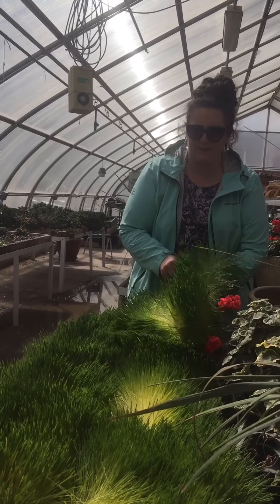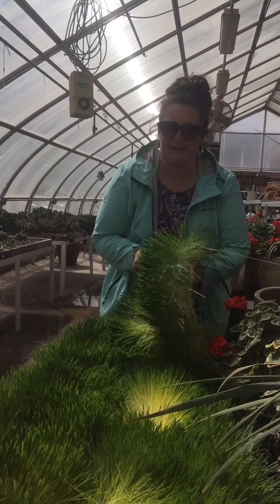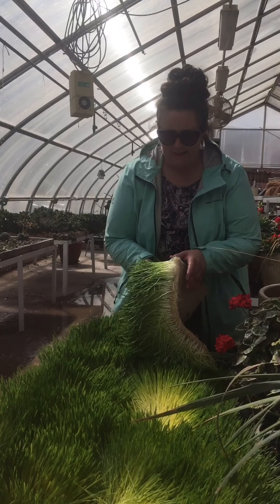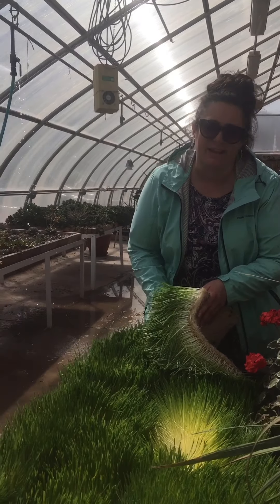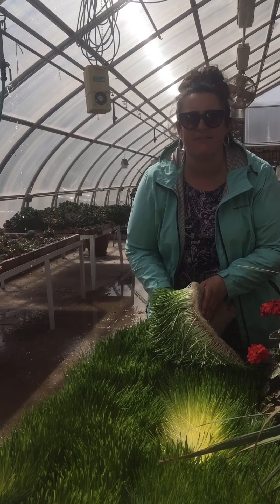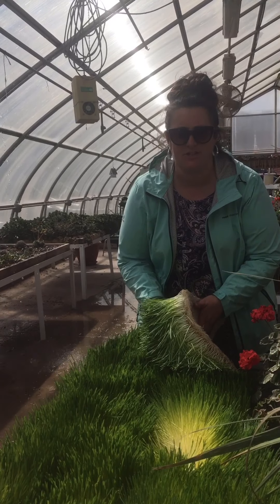I'd like to show you some fodder. We talked about it in class. Fodder is simply the sprouting of any seed through water instead of soil or any other media — just water.